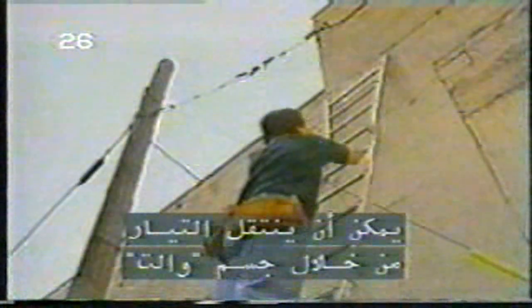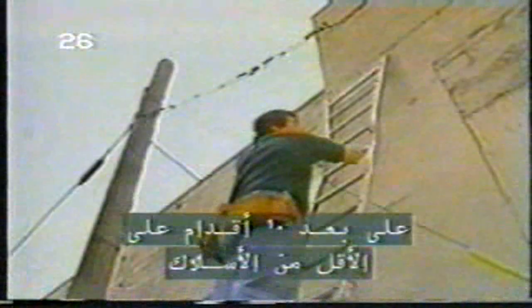Using a ladder too close to a power line can be a deadly mistake. If the ladder touched the line, current could pass through Walt's body and form a loop through the ground. OSHA mandates that you keep all equipment, including manlifts and cranes, at least 10 feet away from power lines.